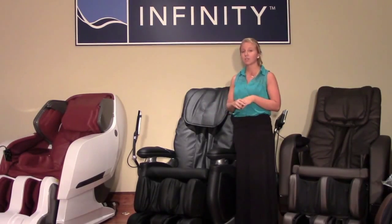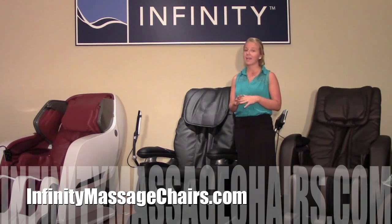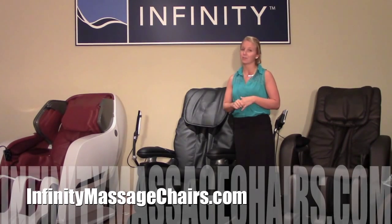If you have any more questions regarding the IT7800, feel free to visit our website at infinitymassagechairs.com, and for any sales inquiries contact any of our authorized dealers.